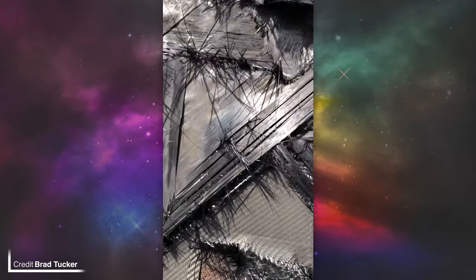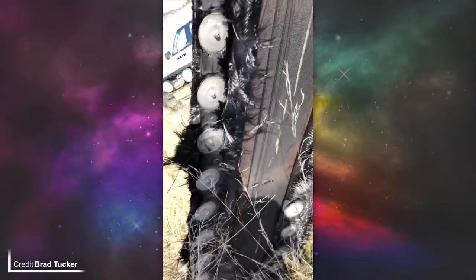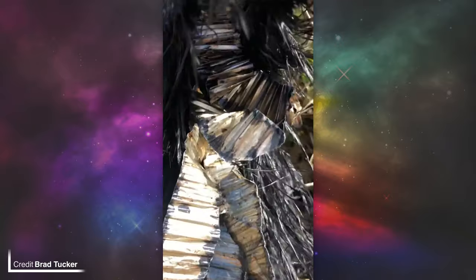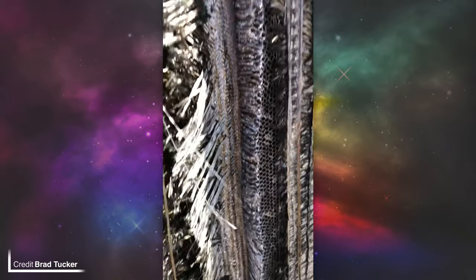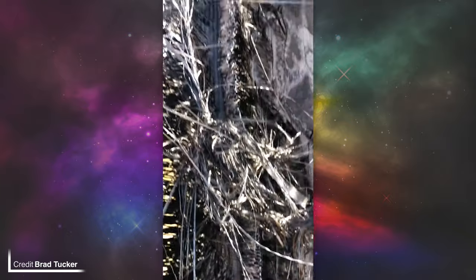SpaceX isn't an organisation known for leaving debris everywhere — they like to clean up after themselves. They always de-orbit their second stages, and they're the only company currently able to send a rocket to orbit and then land the booster in a reusable state. Space debris returning to Earth always has the possibility of ending very badly, but it's not a common occurrence for this particular organisation.